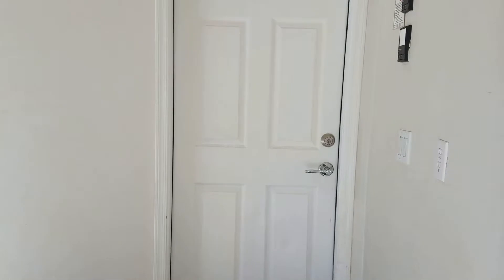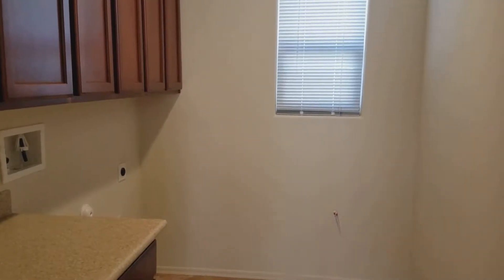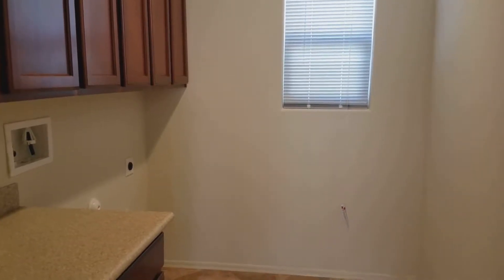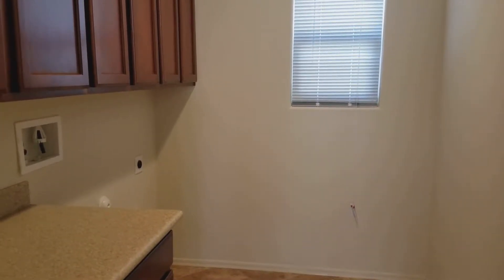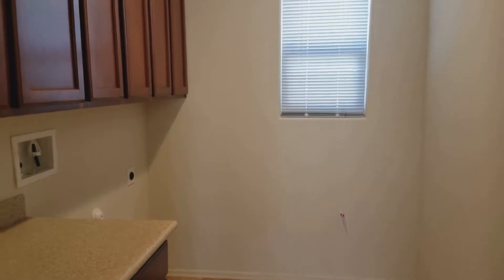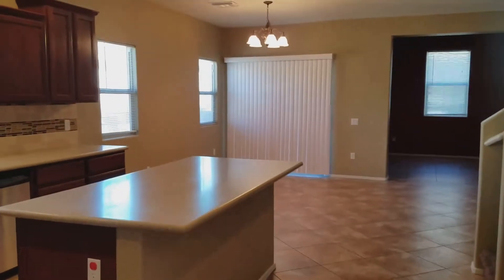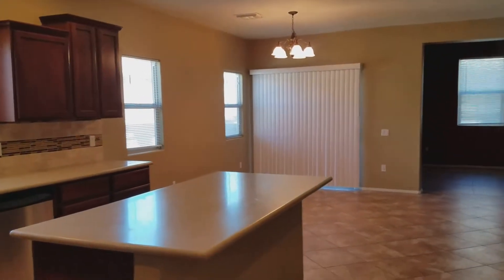Let's go in through the back door into the kitchen. First thing you come to is the laundry room — a nice large room with washer and dryer hookups. And right to the right here is a very nice large kitchen with a walk-in pantry.